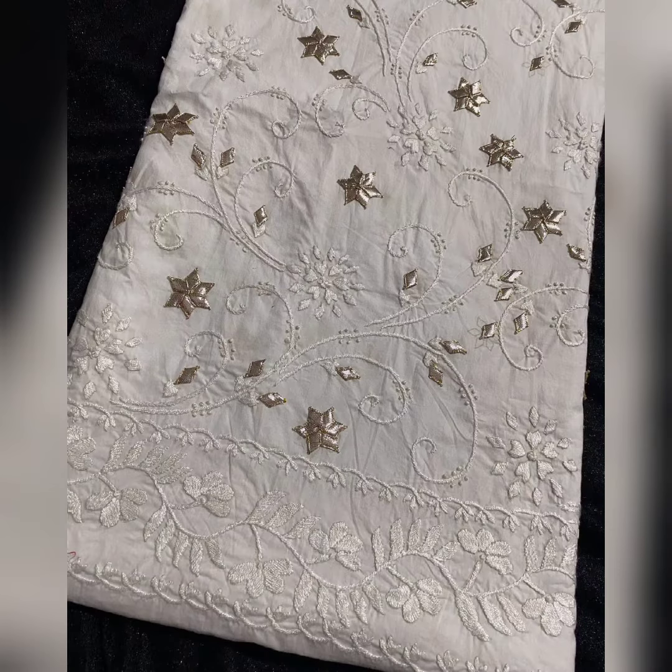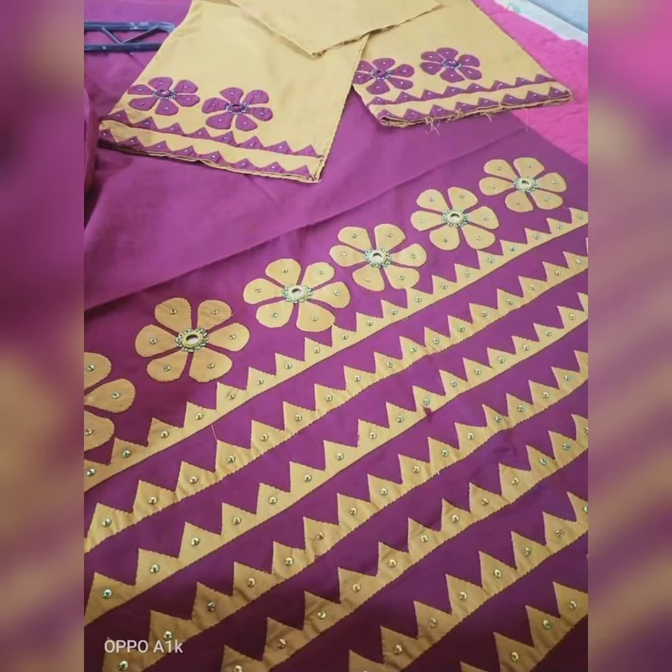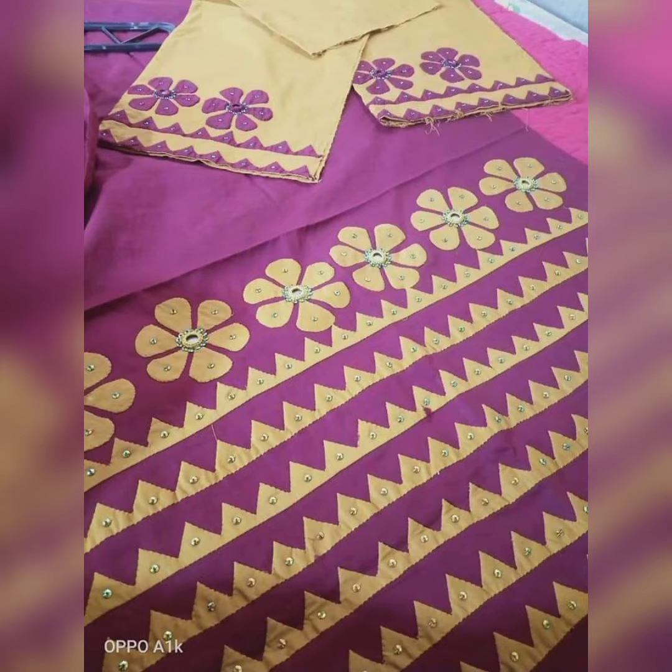There is also appliqué fabric and embroidery, and the leaf flowers have also got a beautiful design. These are also very beautiful. Personally, I love this one. You can see this appliqué dress also has beautiful details, which include mirrors and sitara.